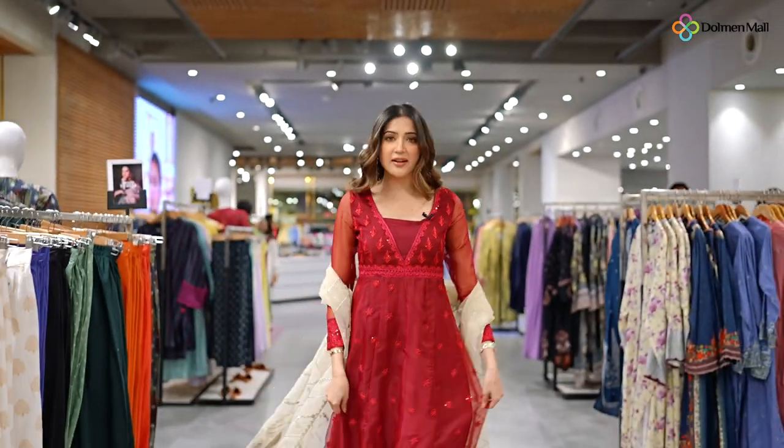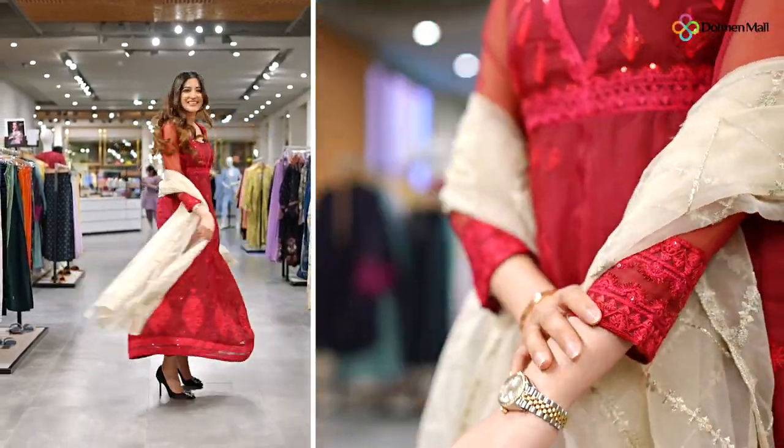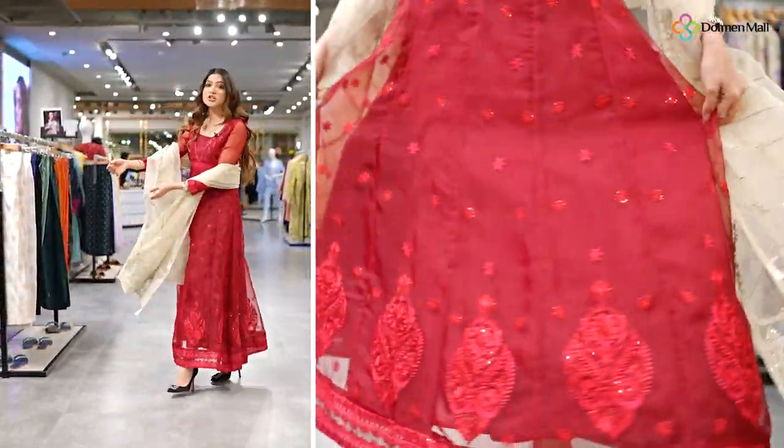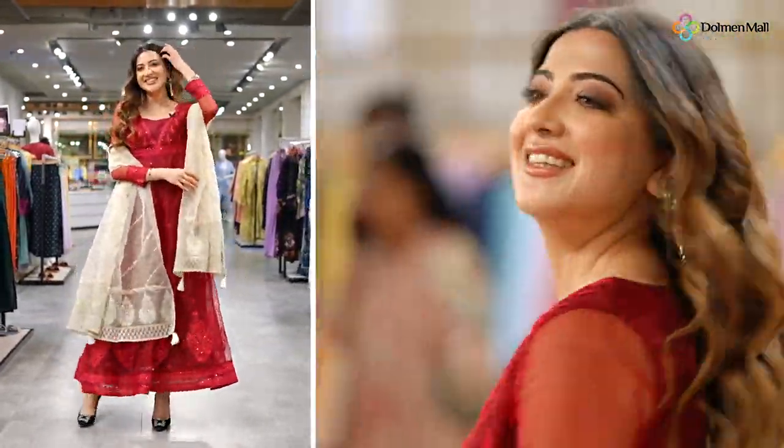I absolutely love this outfit. How's the fit? Check this out. And also the contrasting dupatta is definitely something I really, really like.